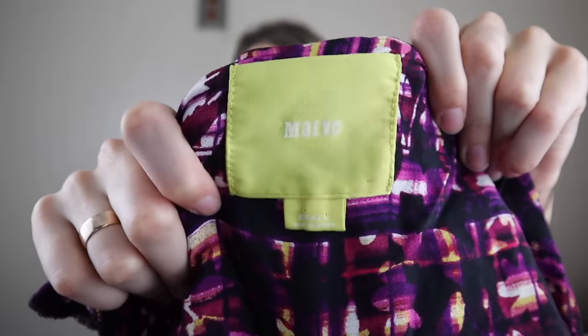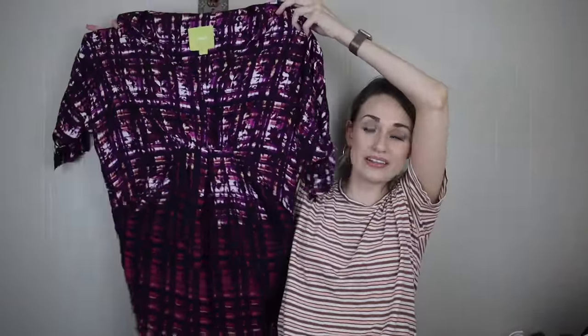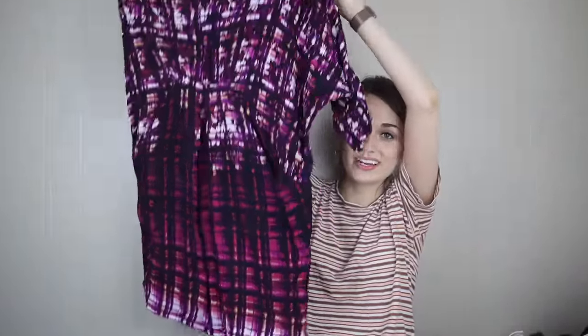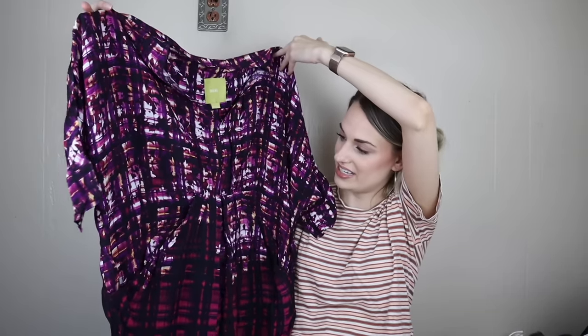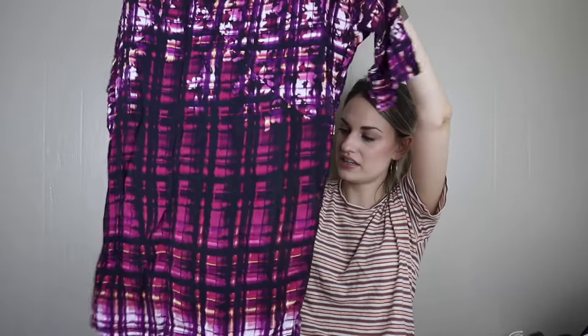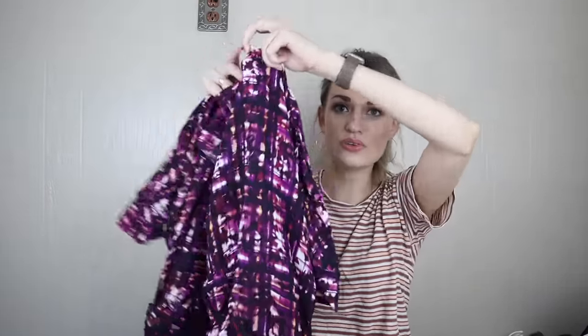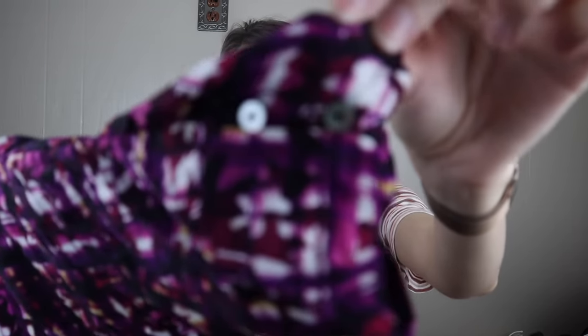We have a dress by Maeve, which is sold through Anthropologie. I think this is one of their older tags, size small, but I thought it was cute. I like the vibrant print. It looks brand new. It has pockets. And this is one of those dresses you could dress down or dress up — it is slightly casual, so you could wear just sandals, or wear some heels and wear it to the office.